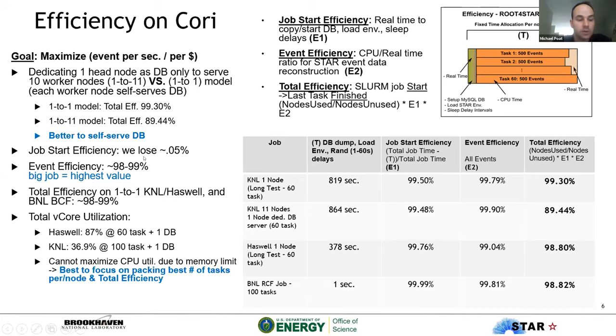We define job start efficiency as the real time to copy the database, load the environment, sleep delays, etc. Event efficiency is the CPU real time of the STAR event data reconstruction tasks. Total efficiency is from SLURM job start to last task finish. With the one-to-one model — where each node self-serves its database — total efficiency is 99.3%, versus 89.44% with the one-to-eleven model that dedicated an entire node just to the database. Job start efficiency loss is only 0.05% over a 48-hour job. Event efficiency is 98 to 99%.